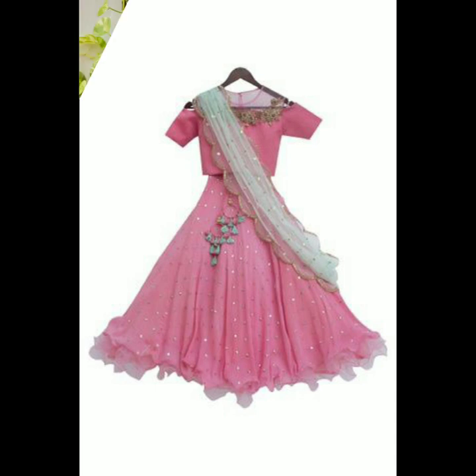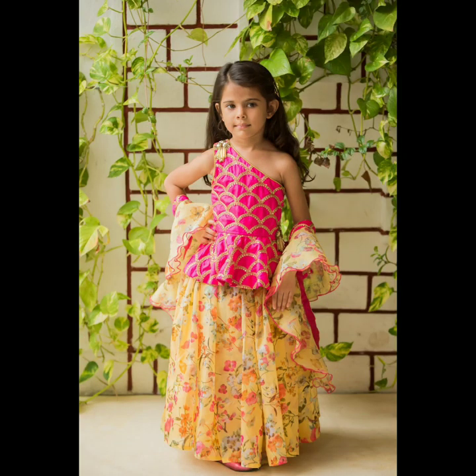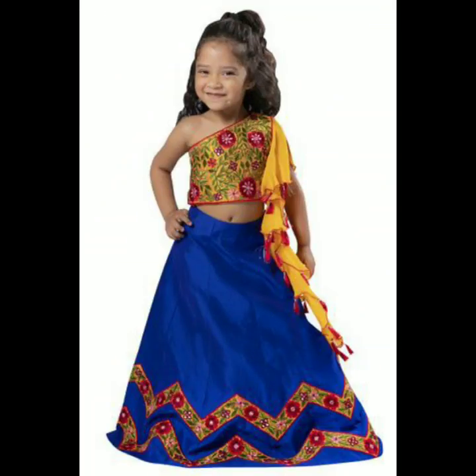You could also go for a peephole crop top blouse, which is something different and trendy. If you want to go with a dupatta, then you could also go for the scallop dupatta or you could go for a one-sided crop top blouse.